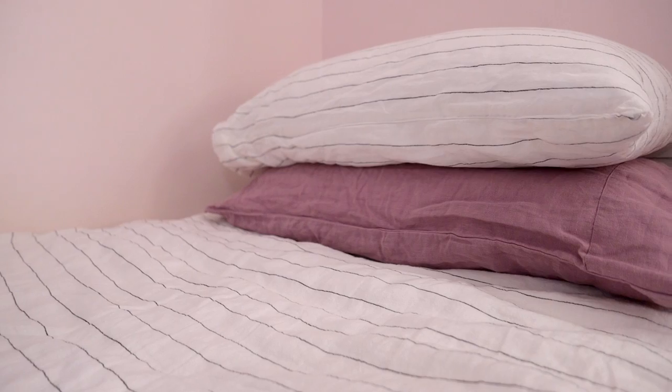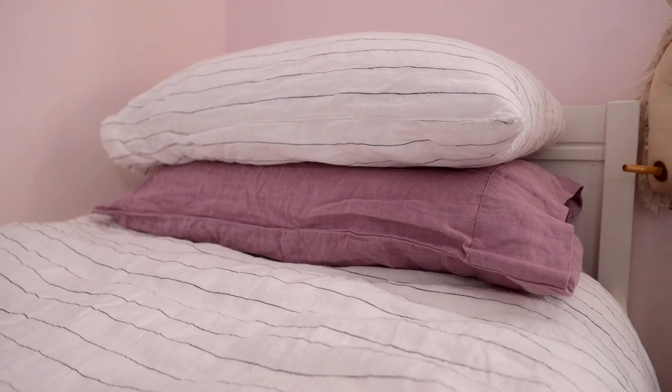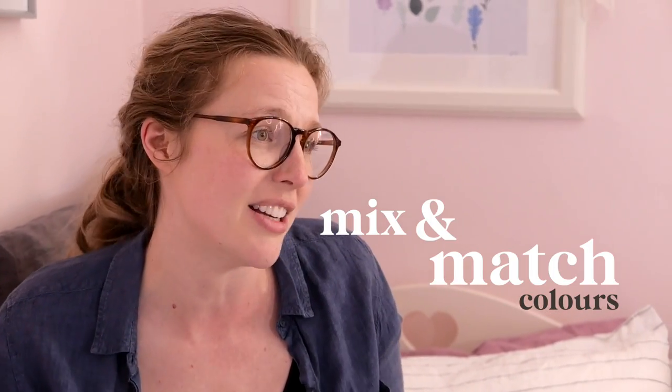Hi, I'm Jessica, I'm the founder at Piglet. Today I'm at my sister's house and her kids all use our bedding and have just the nicest colour combinations in their bedrooms. So I wanted to take the opportunity to jump on here, show you a little bit and then show you how she tends to mix and match the colours and how nicely that works for her kids.